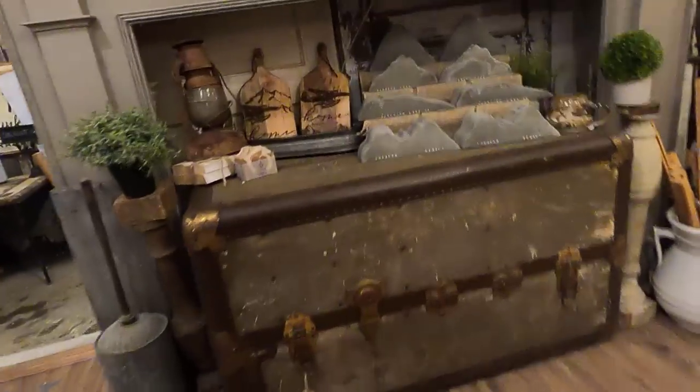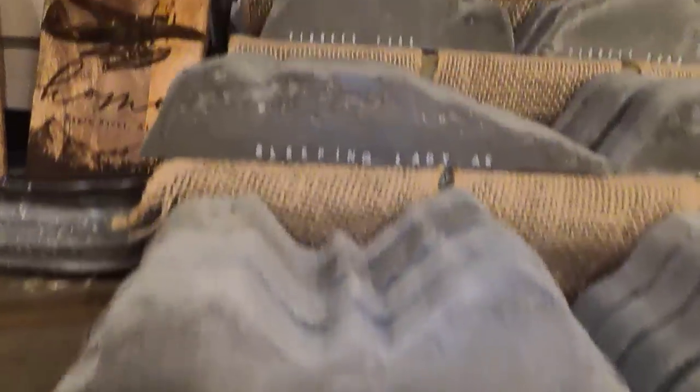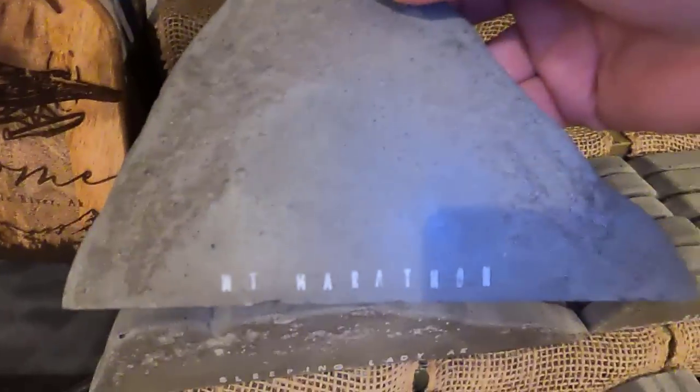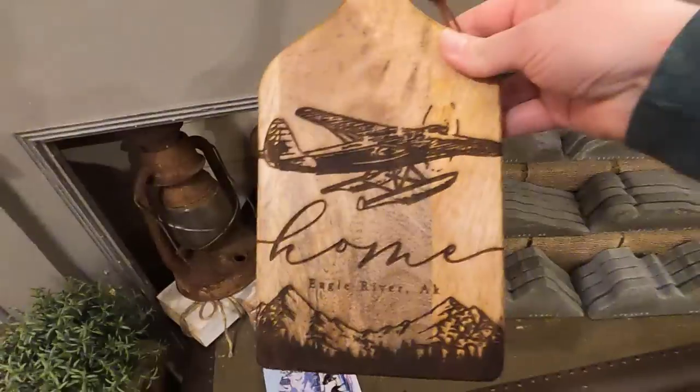Next up we have these really cool cement mountains that represent several recognizable mountain peaks from around the state: first Denali and Foraker, Sleeping Lady which can be seen across the inlet from Anchorage, Pioneer Peak just north of Anchorage in Palmer, and Mount Marathon in Seward. These are really awesome decor items for those that love to marvel or hike in the Alaska mountains. And these wood burned cutting boards are fantastic.